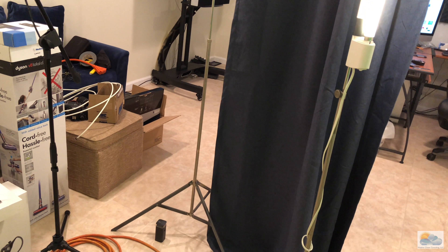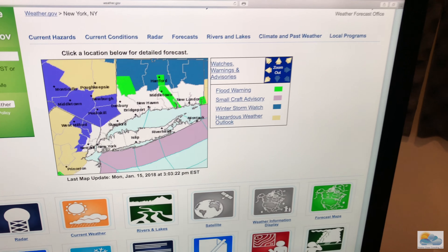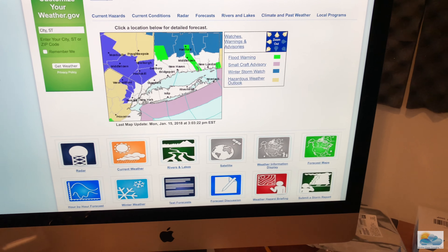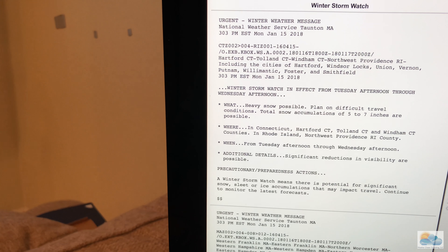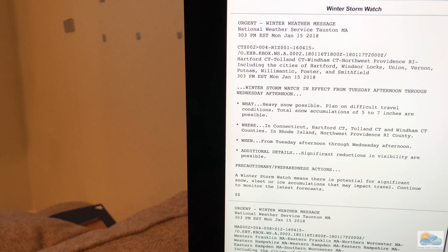The last thing I want to show you: some new advisories just went up. Right here in this dark purple color, those are winter weather advisories. There are still some flood warnings right along the banks from the rain and melting we had last week. But this new winter storm watch — specifically, that's in the purple there.